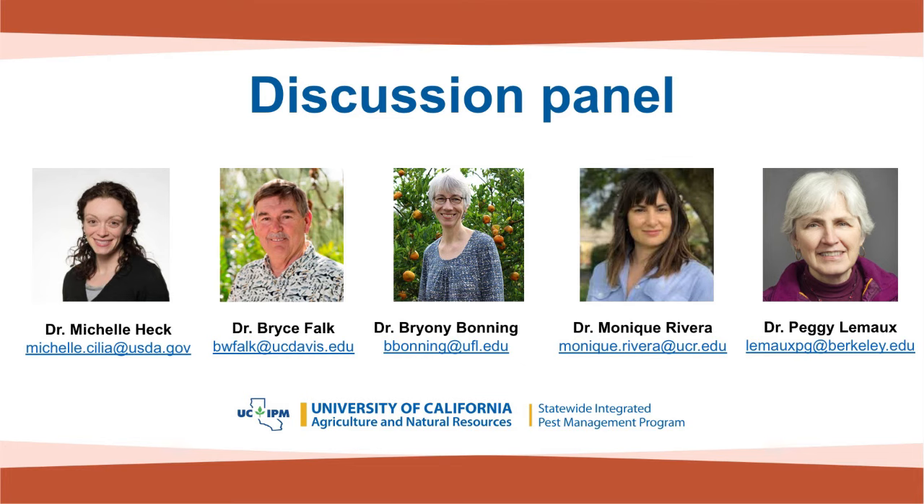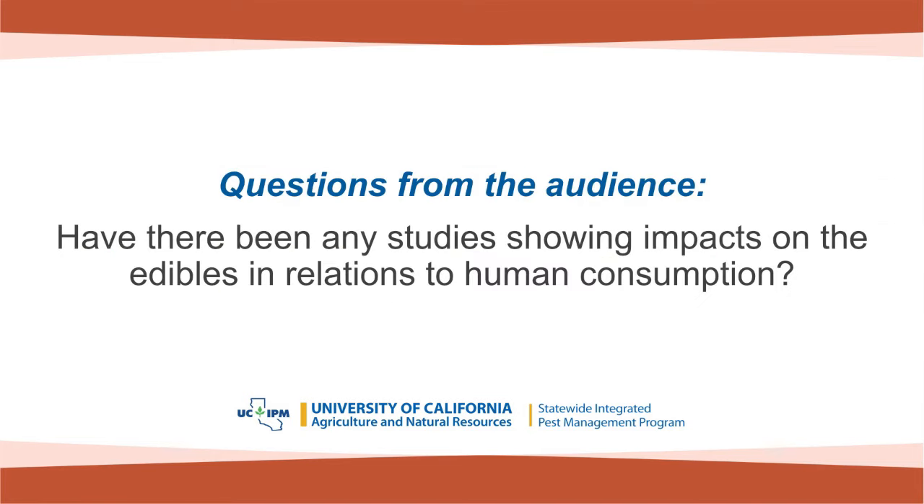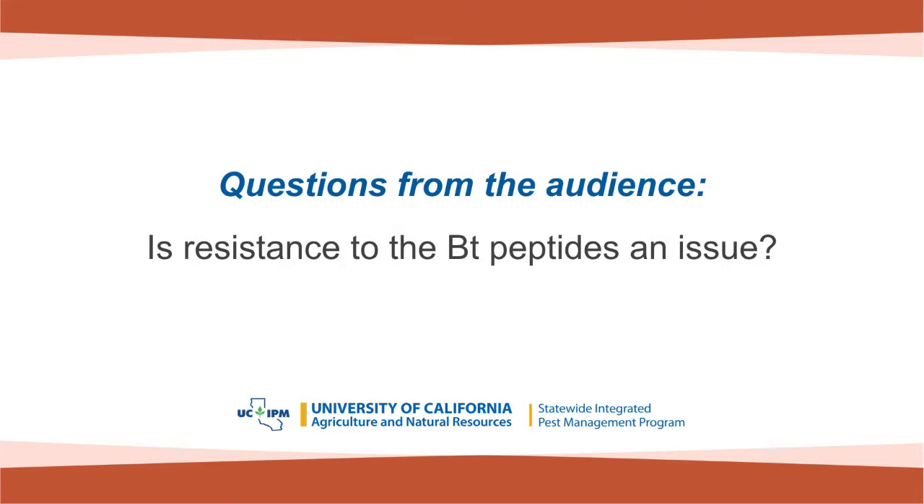Panel Q&A: Have there been any studies showing the impacts on the edibles in relation to human consumption — referring to the peptides from Dr. Heck's presentation? That research is currently being evaluated right now. Is resistance to BT peptides an issue? Yes, this is always a major consideration. If you use a given mode of action repeatedly against an insect population, that population will eventually develop resistance. This has been shown even for viruses that have co-evolved with insects over the millennia.